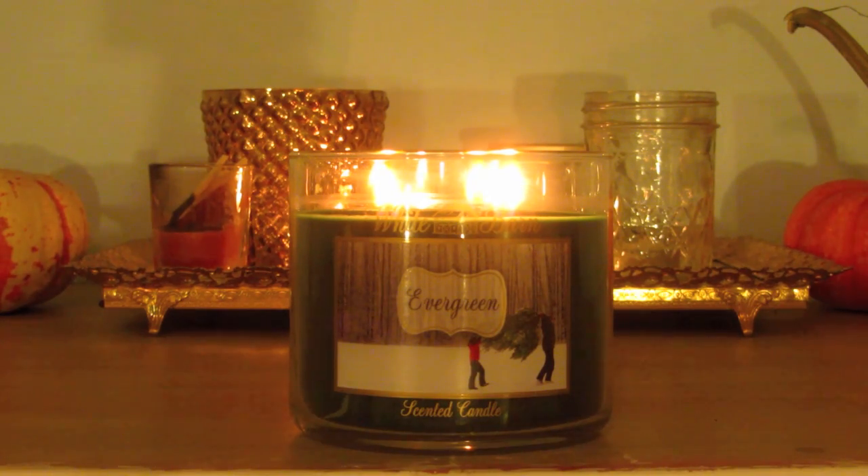I got five candles in the second order that I placed, and the first one is Evergreen. Inspired by the fragrance of a freshly cut evergreen tree — a blend of green fir balsam, cool pine, and dark woods. This one smells like the quintessential Christmas tree. Oh, it smells like Christmas! It smells so good.